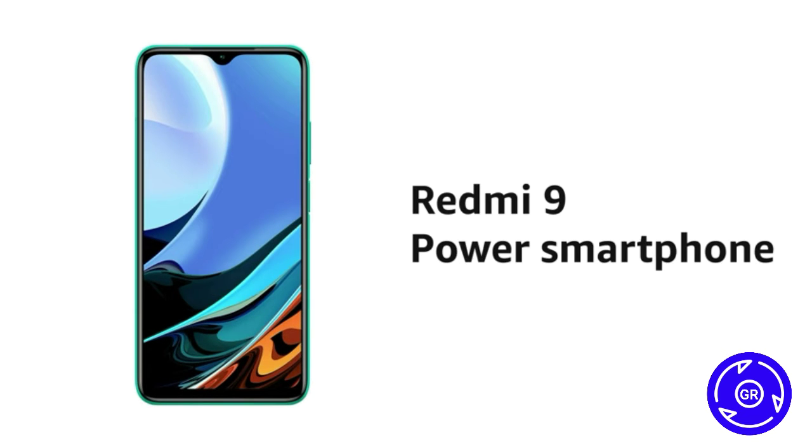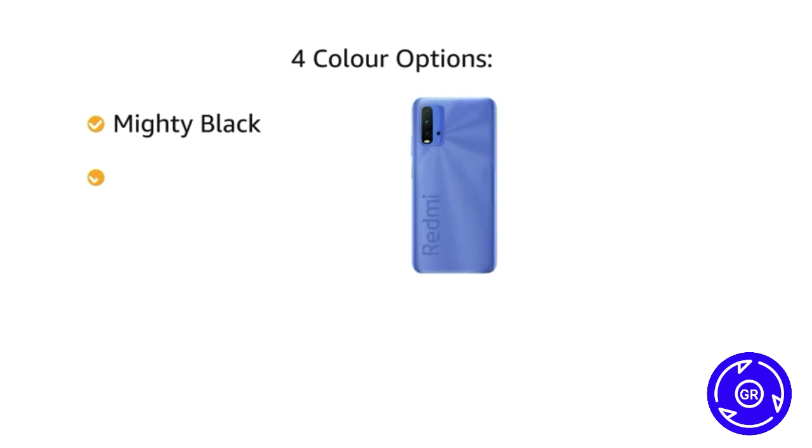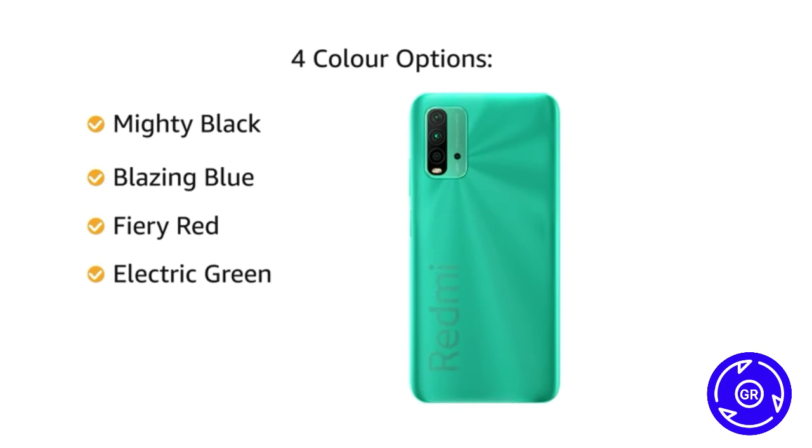This phone is available in 4 color variants: Mighty Black, Blazing Blue, Fiery Red, and Electric Green.